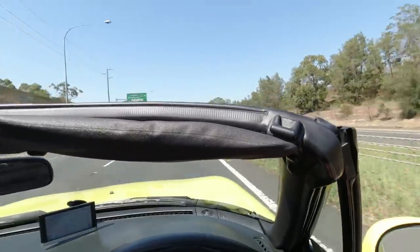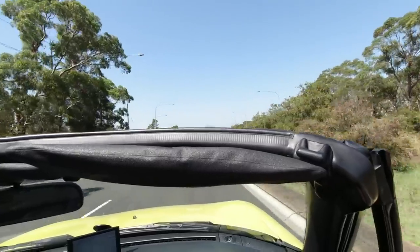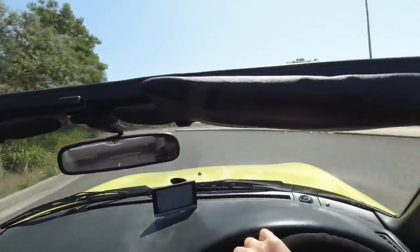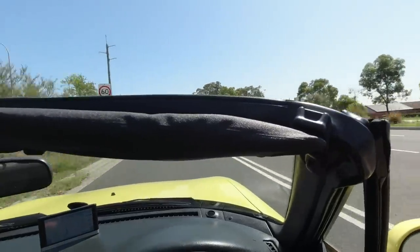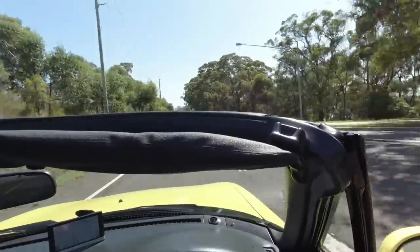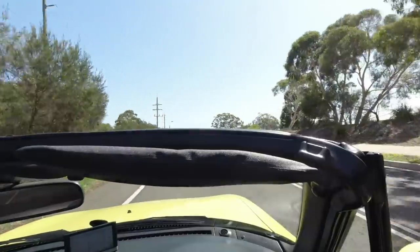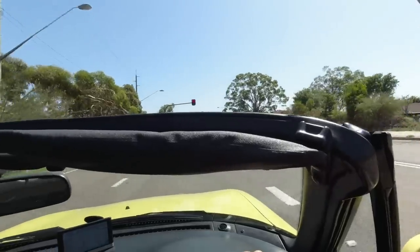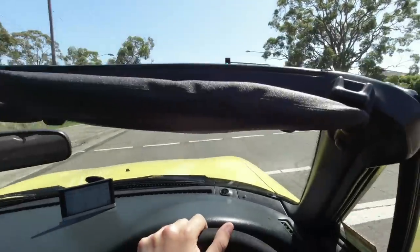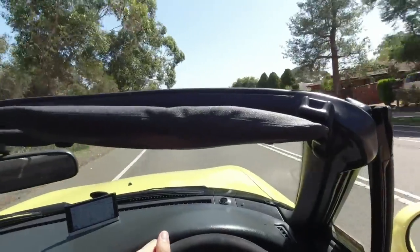We're heading towards Liverpool. Being the other side of the world, they don't get quite the same amount of rain here, so these Cappuccinos don't rust anywhere near as much as they do back home. Whoa, that's sharper than I thought! Oh, this car is hilarious. I so wish I'd bought one of these when they were fairly cheap — you could buy them for like two or three thousand pounds. I even test drove one at some point but just couldn't quite commit to it. Traffic lights have made us stop — we'll have to accelerate again. I just love it.